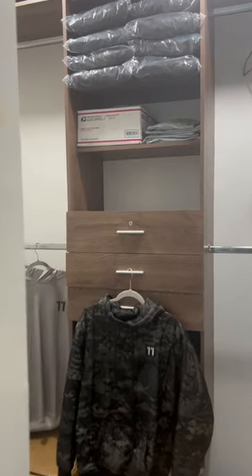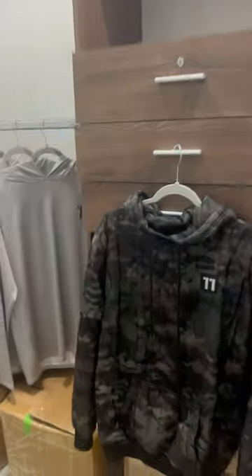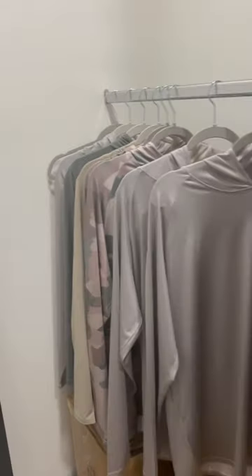I'm not going to give the whole inside reveal away because it's not finished yet, but we have a great closet to store our inventory and samples.